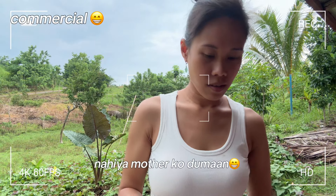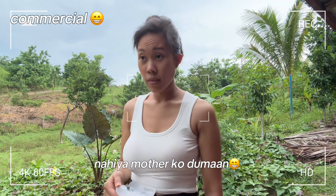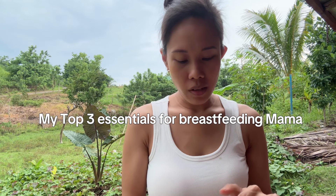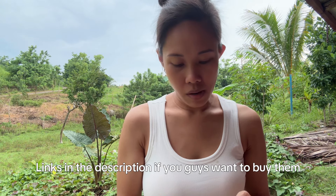Hello mga moms! For this video, I just want to share what you need — these are like the top three essentials that you need if you are planning to breastfeed, especially if you are a first-time mom.